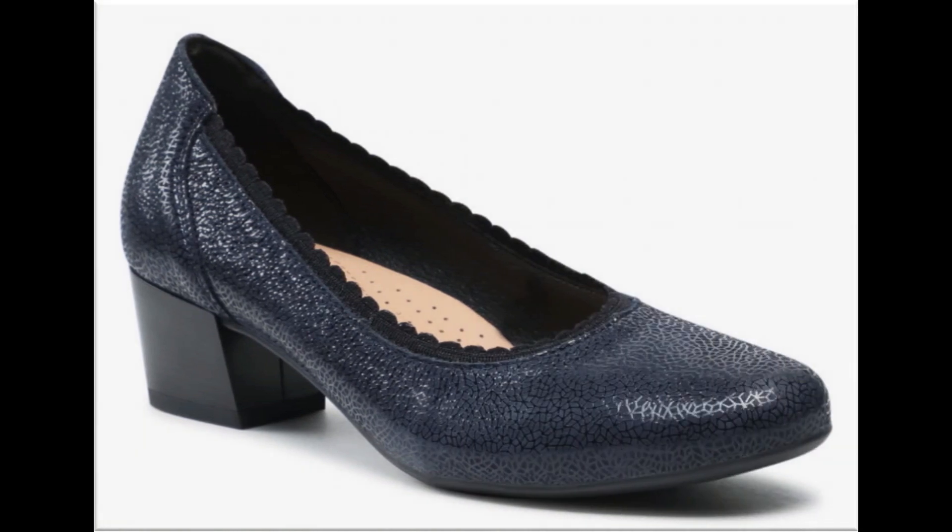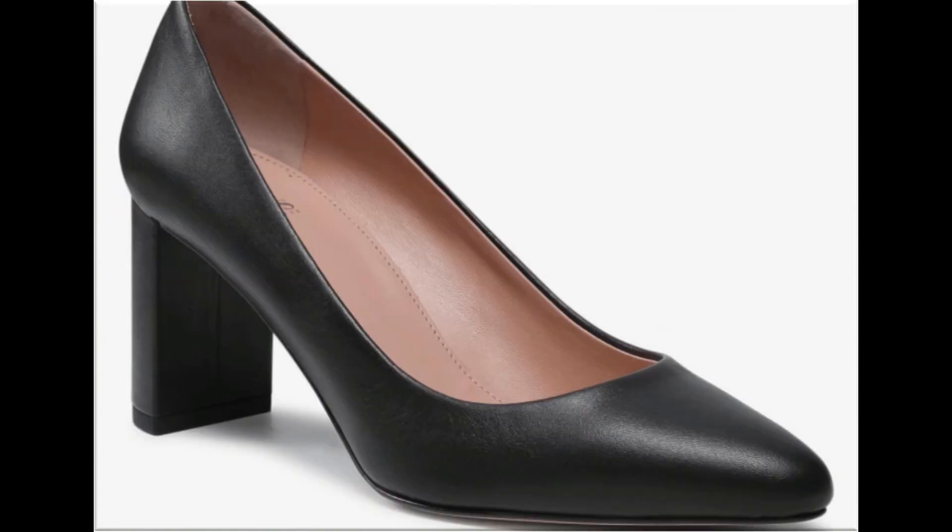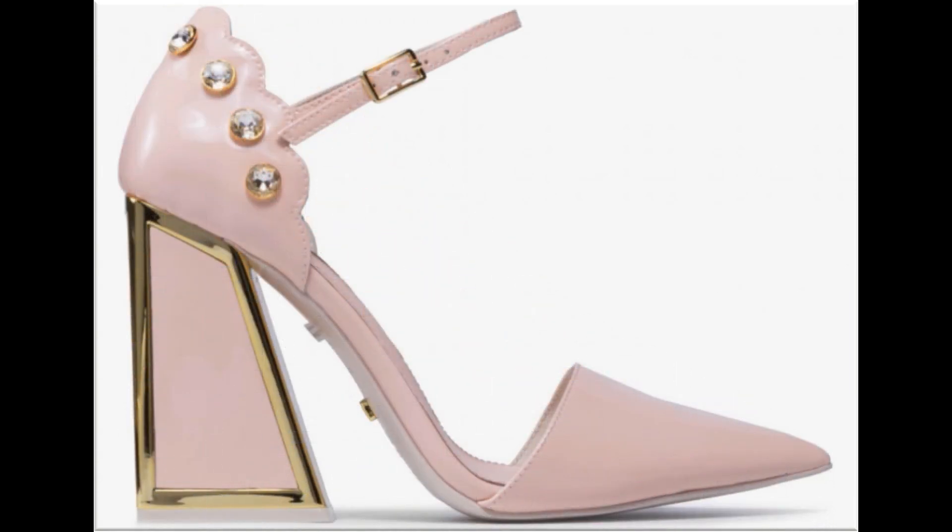Cut heel shoes are also available, which are very trendy and a new design. Navy blue color is a very attractive color. Pink color shoes — girls and brides love to wear them with their pink color dresses or handbags.